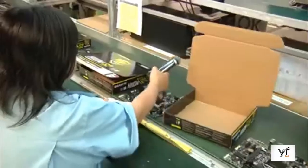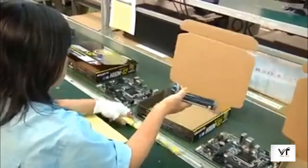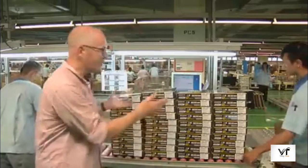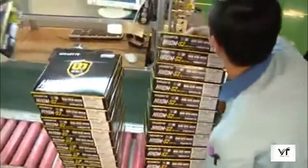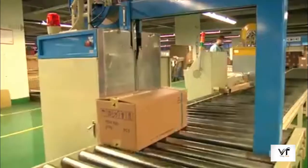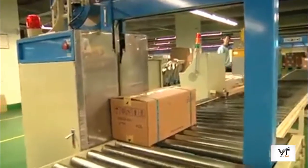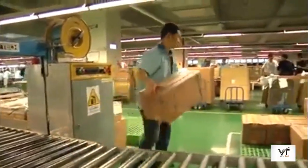Throughout the process everything is scanned to ensure that the correct components are going with the correct motherboards. And at the end of this line, as all of the components are put into boxes, this is what we end up with — piles of motherboards ready to ship out. The Nanping factory accounts for about a quarter of Gigabyte's motherboard production, and on this line and others in this factory and elsewhere, boxes of motherboards are continually produced, eventually ending up in PCs around the world. And that's how a motherboard is made.